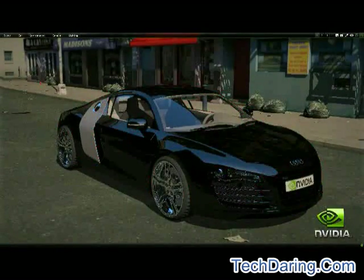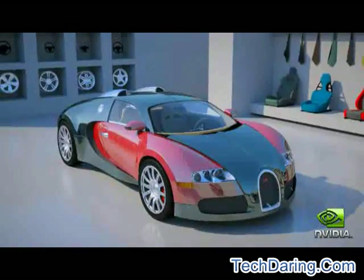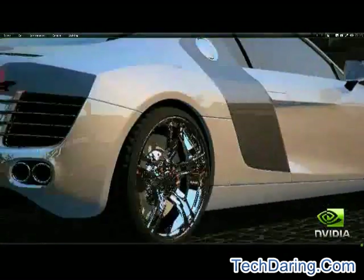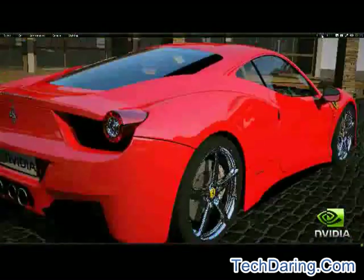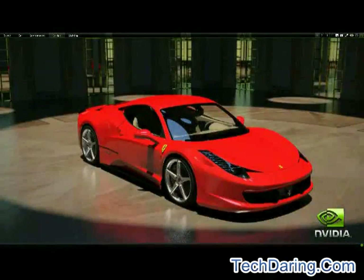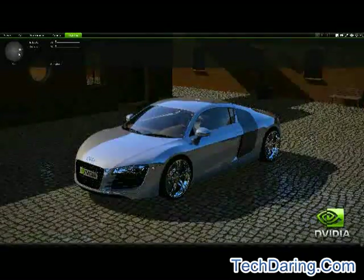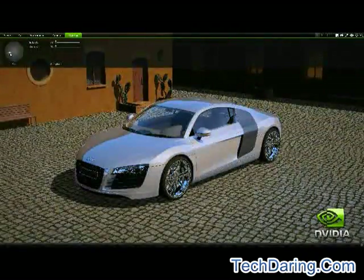Now you can with NVIDIA's Design Garage demo. This is an interactive garage for some of the fastest, most exclusive vehicles available, ray traced into impossibly photorealistic images using your GeForce GPU. The GeForce GPU physically simulates how light interacts with 3D models, combining NVIDIA's Optics ray tracing and Scenic scene management engines to create this compelling imagery.